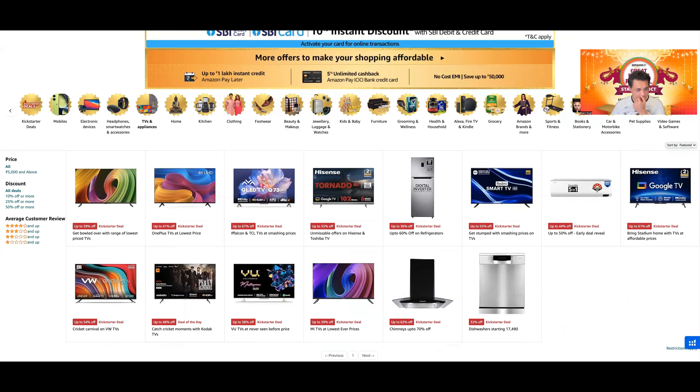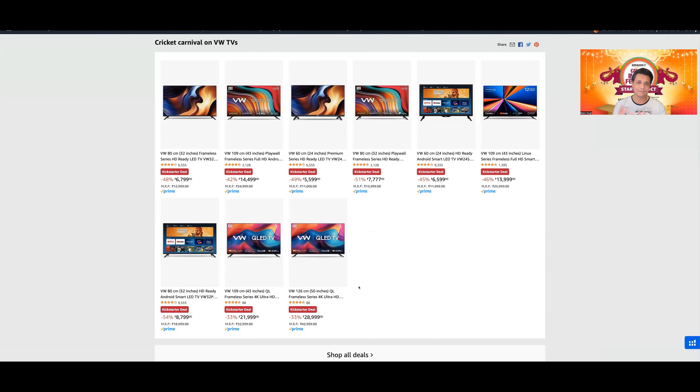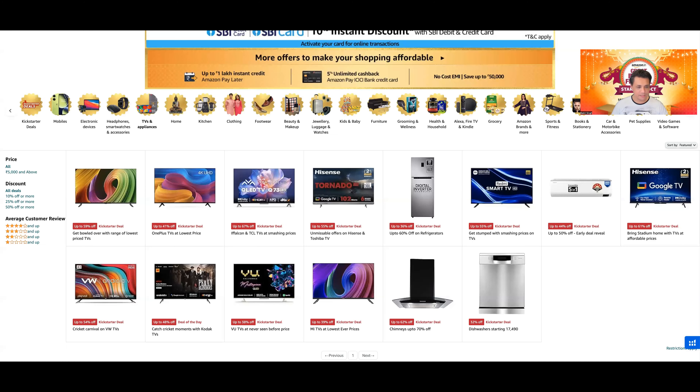इस page पर सिर्फ VW के TVs हैं — VW is owned by the same company which makes Beston TVs। They're okay but again, why will you buy these TVs जब आपको 3,000-4,000 के difference में Hisense की TVs मिल रही हैं? VW की QLEDs में LG की WebOS आती है, but on a sale you can get last year's LG UQ 7500 at around 28,000 — at a difference of only 6,000, I would lean more towards LG UQ 7500।